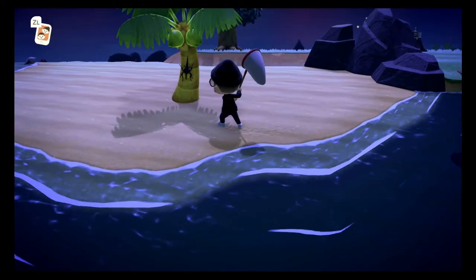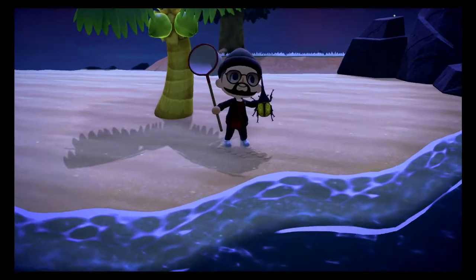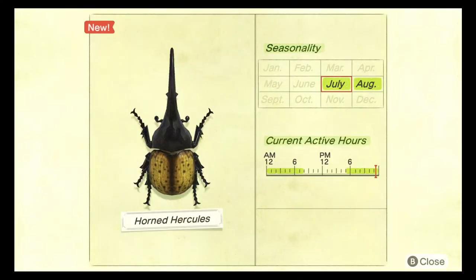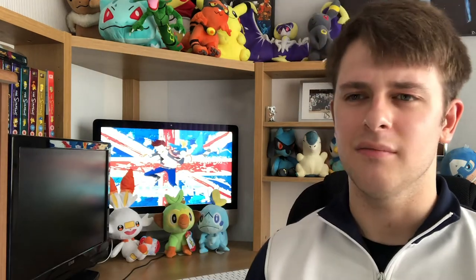The final coconut bug we need to catch is probably one of my favorites — the horned hercules. This bug looks so cool; it's got an orange abdomen and a really long horn. The horned hercules can be caught between the hours of 5 PM and 8 AM between the months of July and August. This bug sells for 12,000 bells. It is very rare and it spawns on the coconut trees in the rain.